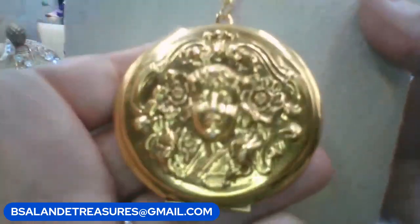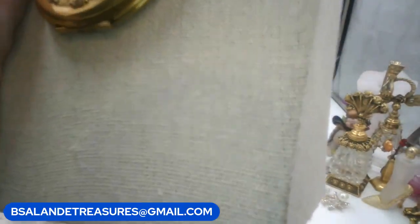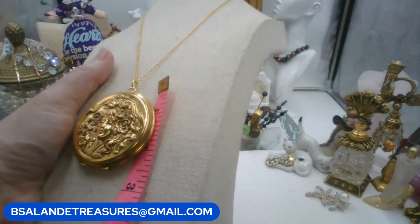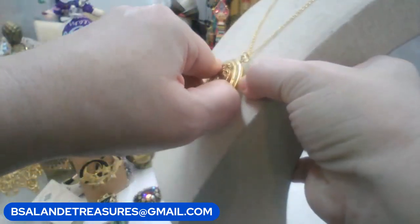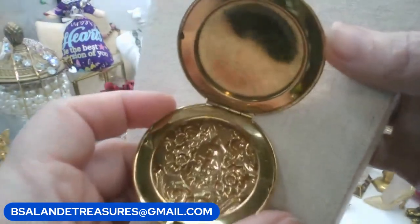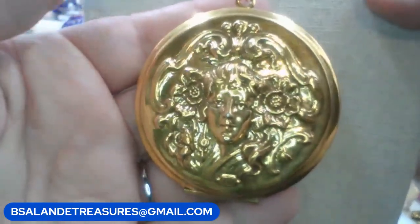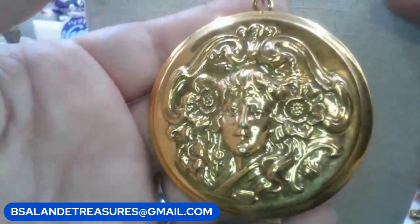This one is an art nouveau locket - very large locket on a twenty-inch chain, but I do have longer chains. She measures about two and three-quarters inches with the bail. Let me open it - that's the inside and she's gorgeous. Keyword: 'lady locket.' This one is going to be twenty-two dollars, buy it now.